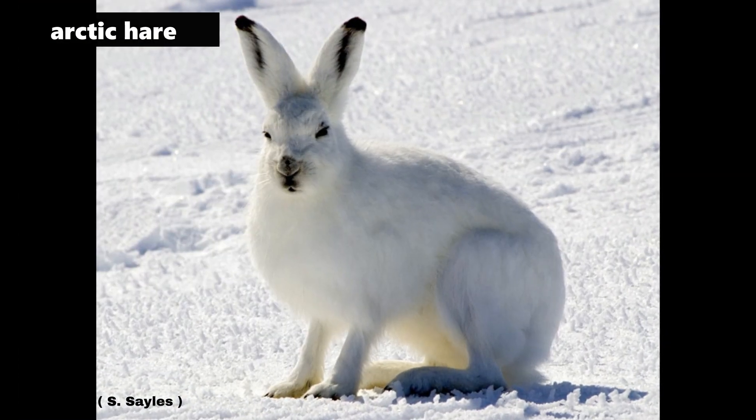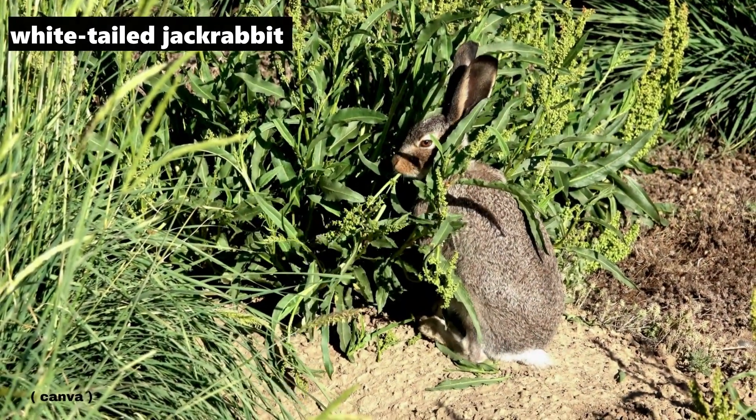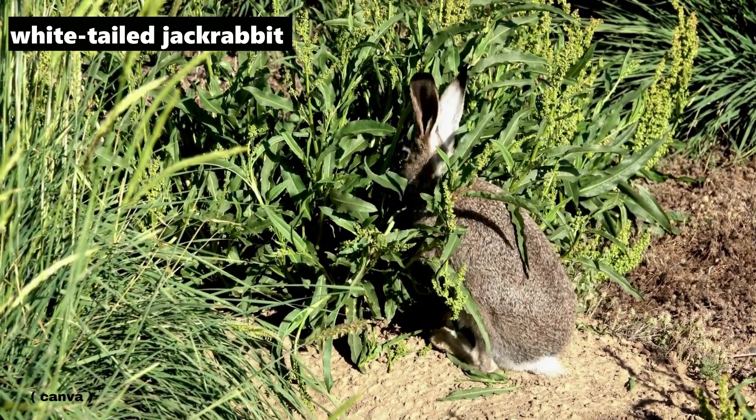Arctic Hare — and generally hares are larger than rabbits. Arctic hares are found in the very northern parts of Ontario. White-tailed Jackrabbit, which is a hare, is said to be found in the far northwestern part of the province.